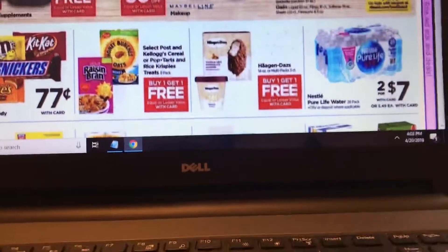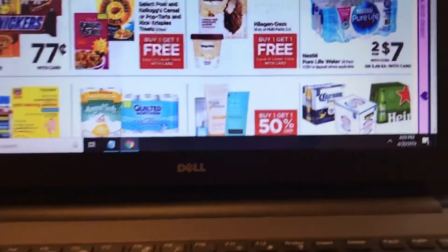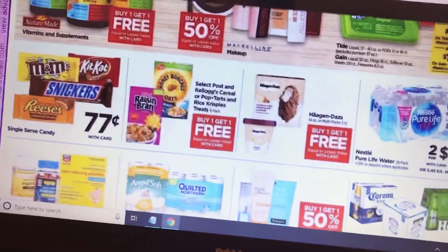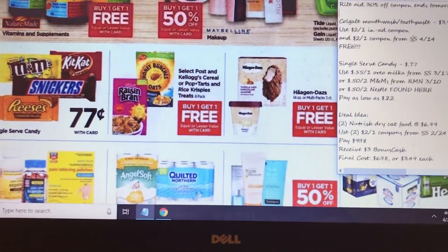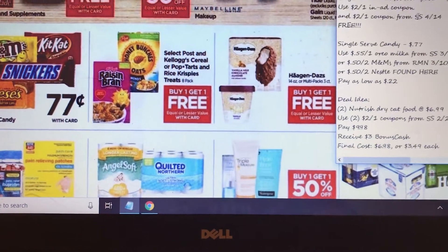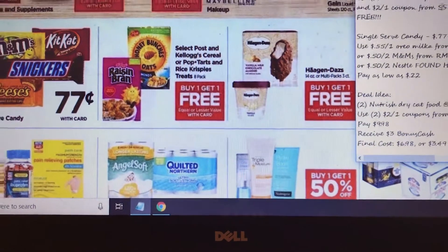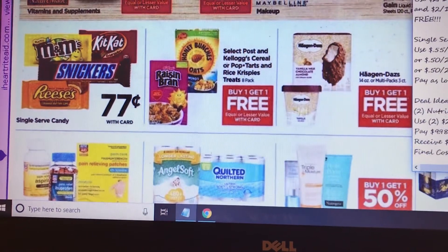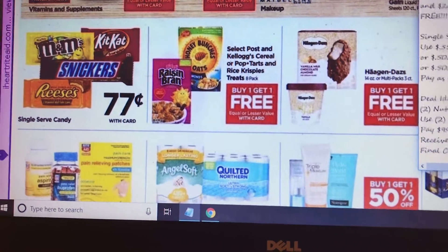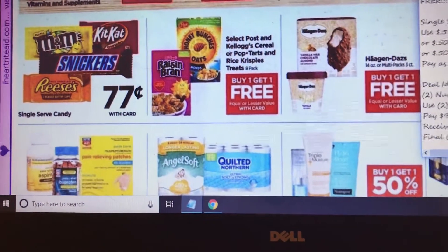If you need Tide or Gain, M&Ms, Kit Kats, Snickers, and Reese's are 77 cents. Use the 55 cent off from Oreo/Milka from Smart Source 3/17, or the 50 cent off from M&Ms from RetailMeNot 3/10, or 50 cents off two Nestlé products on coupons.com — you can pay as little as 22 cents per candy.